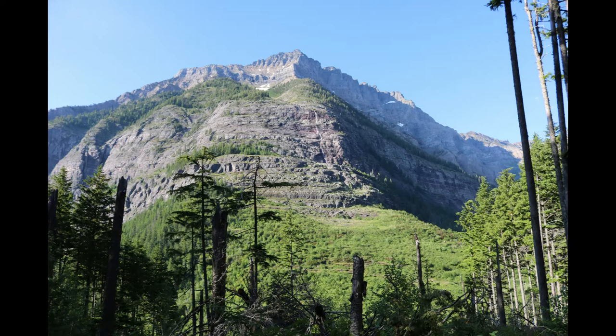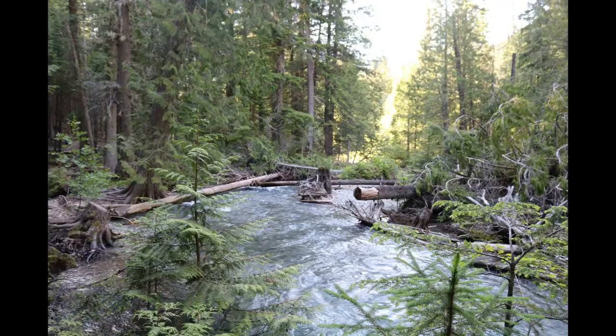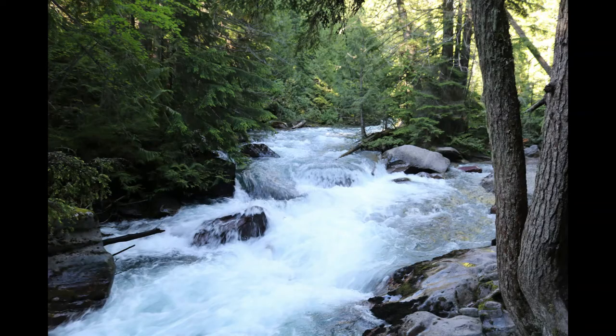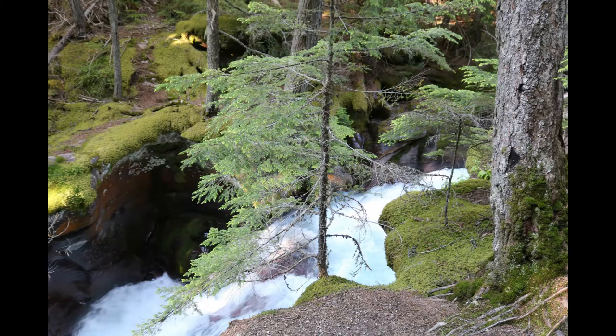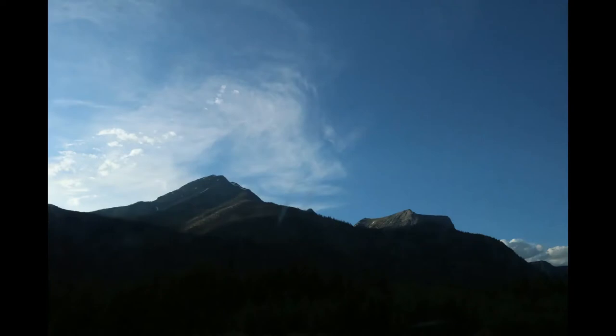One interesting thing about this trail is that at the end I was able to hear elk bugling. I did not see any elk, but it was very cool to hear the mating call. After Avalanche Lake, we hiked a little more around the Trail of the Cedars area, and spent a night at Lake McDonald Lodge, which is one of my favorite National Park hotels.